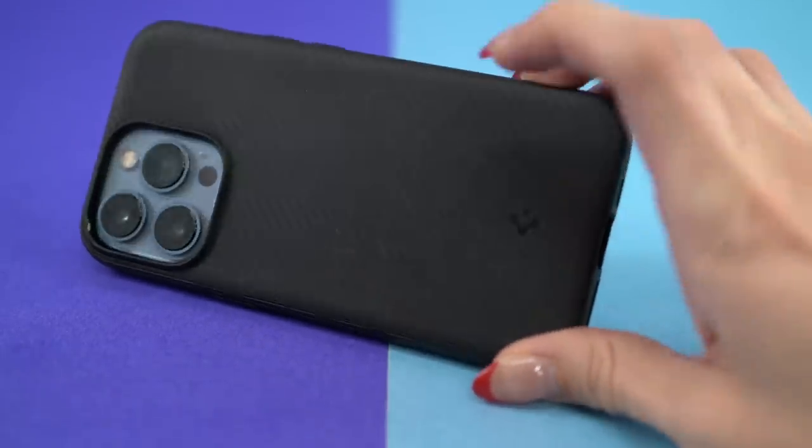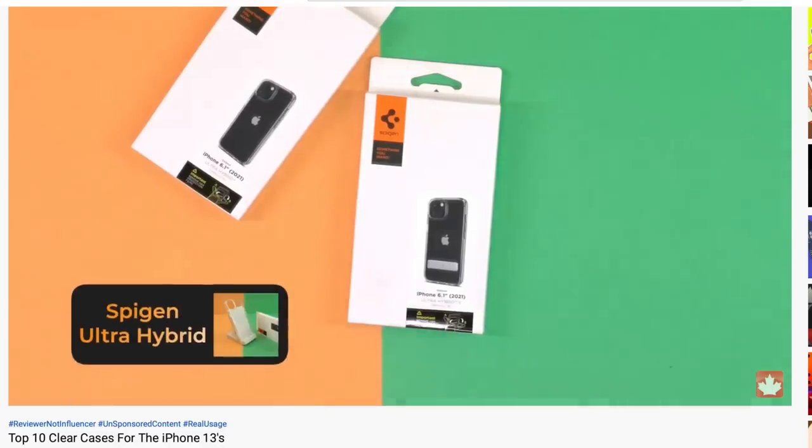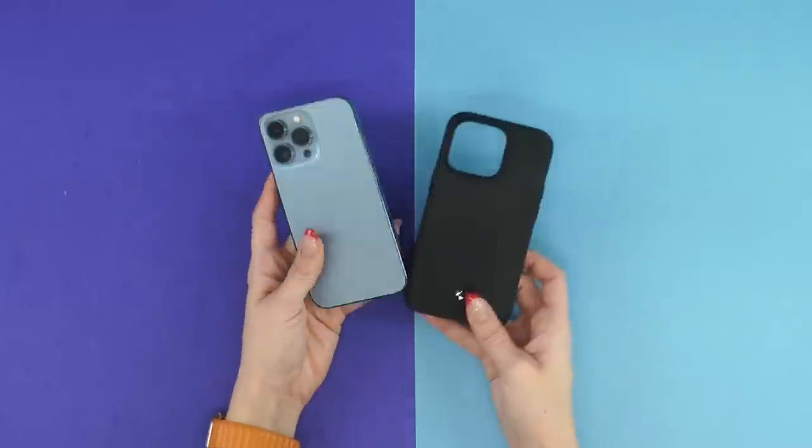Unlike the Ultra Hybrid we talked about a few weeks ago, this case is simple and it works, so there's really not much else to say about it.